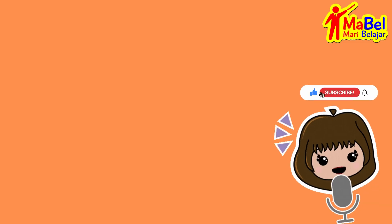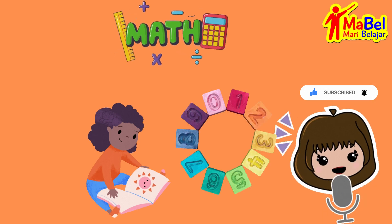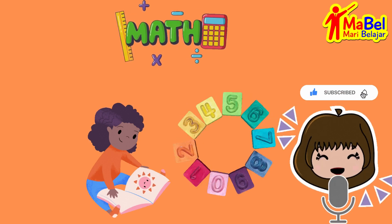Hello and welcome to our math lesson for toddlers. Today we'll be learning about numbers, counting, and basic addition. Let's start with numbers.